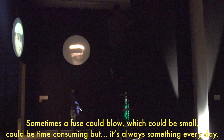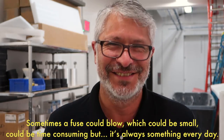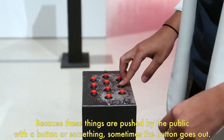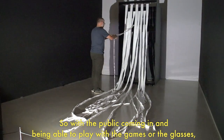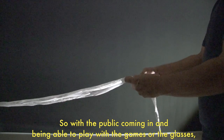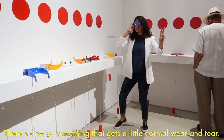Sometimes a fuse could blow. It could be small, it could be time-consuming, but there's always something every day. Because these things are pushed by the public with a button or something, sometimes a button goes out. With the public coming in and being able to play with the games or the glasses or something, there's always some normal wear and tear.